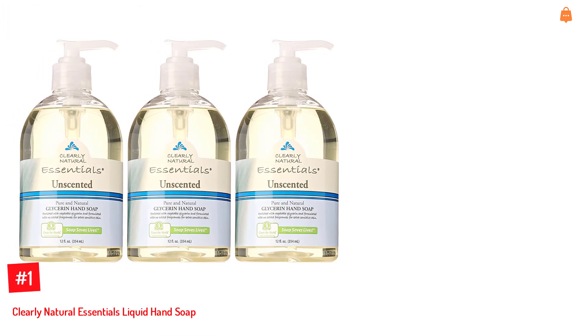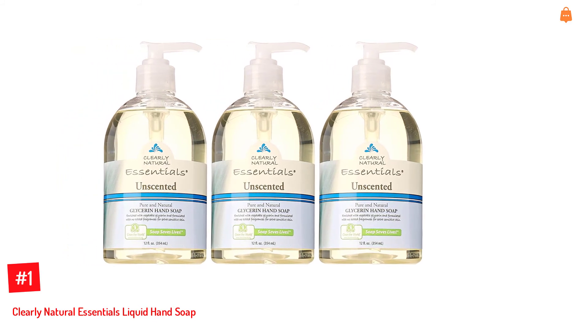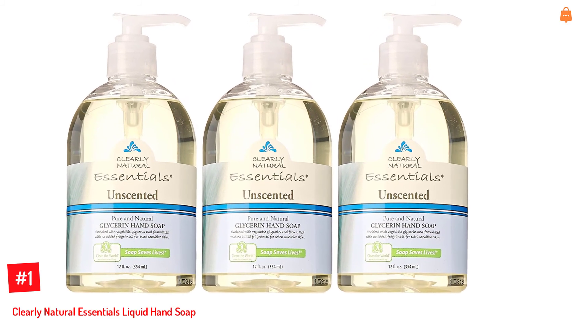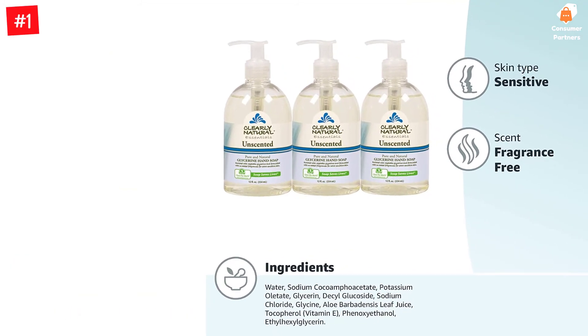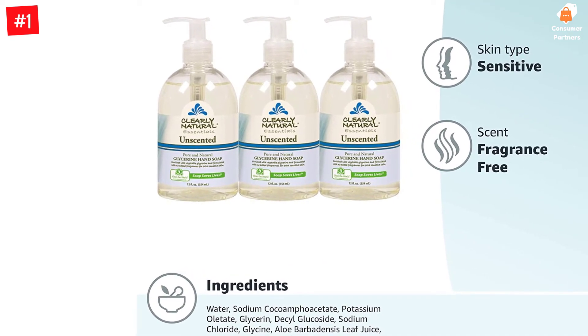Number 1: Clearly Natural Essentials Liquid Hand Soap. Enriched with vegetable-derived glycerin, this liquid hand soap from Clearly Natural can moisturize your skin and keep it nourished. The unscented formula is made without artificial fragrances or dyes. It is a convenient pack of 3 and is suitable for sensitive skin. The soap rinses off easily without leaving any sticky film.